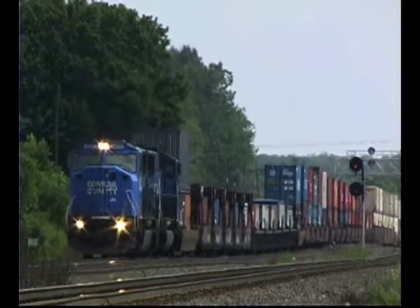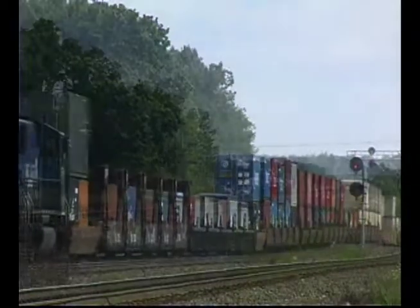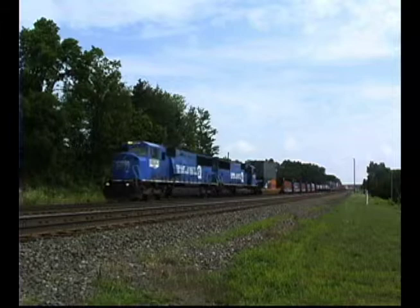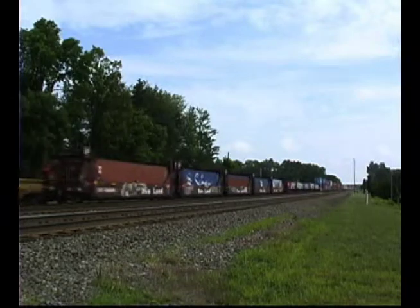SD40E 6319 and 6310 provide support on the rear of the train, along with SD40E 5319, SD40E 323, SD40E 5413, and SD40E 951.